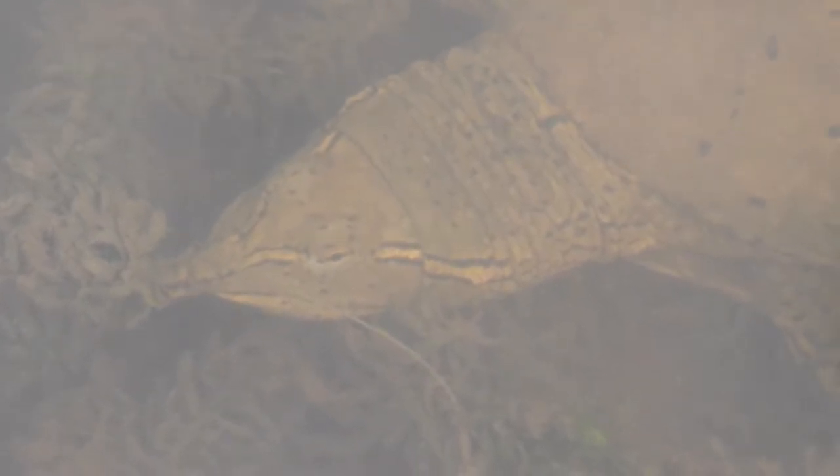This odd-looking creature is a soft-shell turtle. Unlike typical turtles, soft-shells have a leathery carapace without armor-like scutes, which will flex and bend as they move. They also have an elongated snout which acts like a snorkel, allowing them to poke only their heads out of the water when they need to breathe. Soft-shell turtles prefer slow-moving waters with a smooth bottom and blend in easily with the mud of our wetlands. Their carapace is spotted, enhancing their camouflage. If you venture into the water around our property, keep an eye out for these unique turtles.